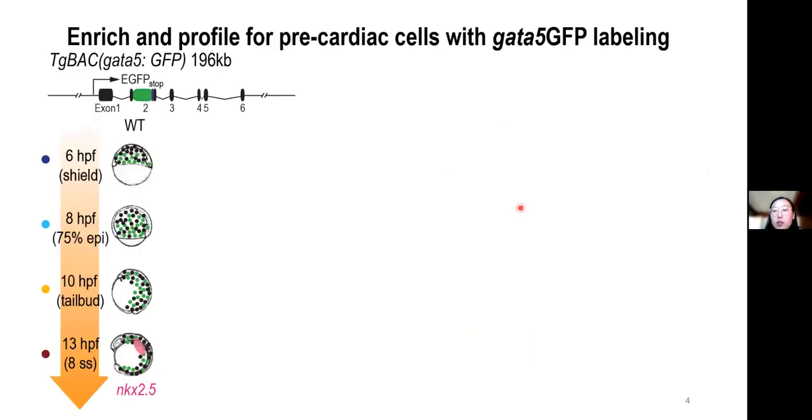To this end, we isolated GATA5 GFP-positive cells that are enriched for the cardiac lineage. We obtained zebrafish embryos at stages spanning early gastrulation to early segmentation, when the cardiac progenitor marker NKX2.5 is turned on. We used a BAC transgenic that faithfully recapitulates the endogenous GATA5 expression.